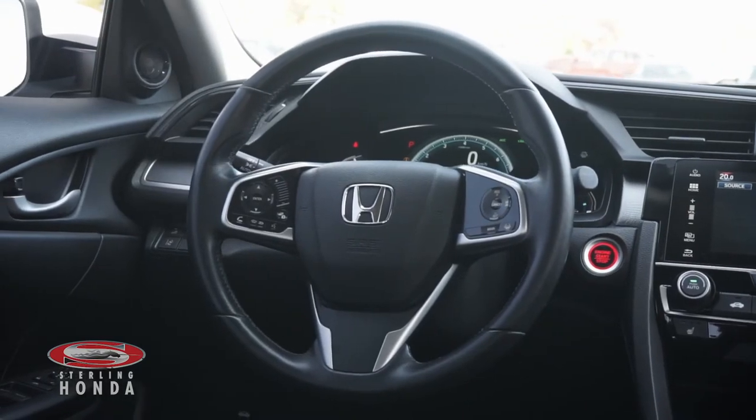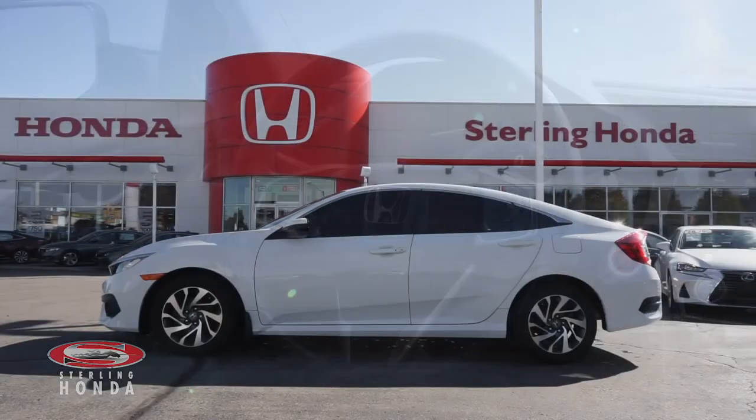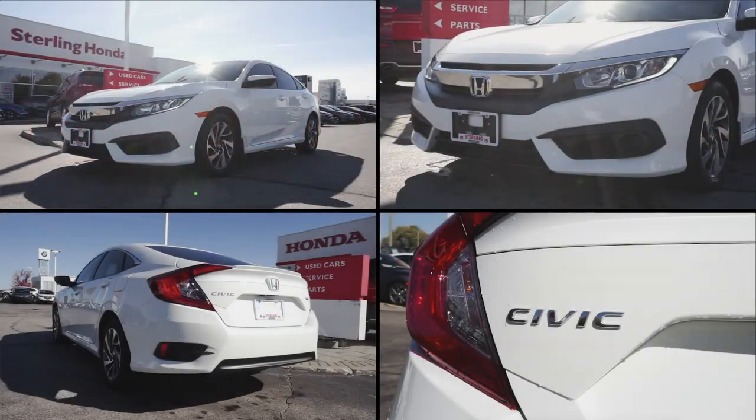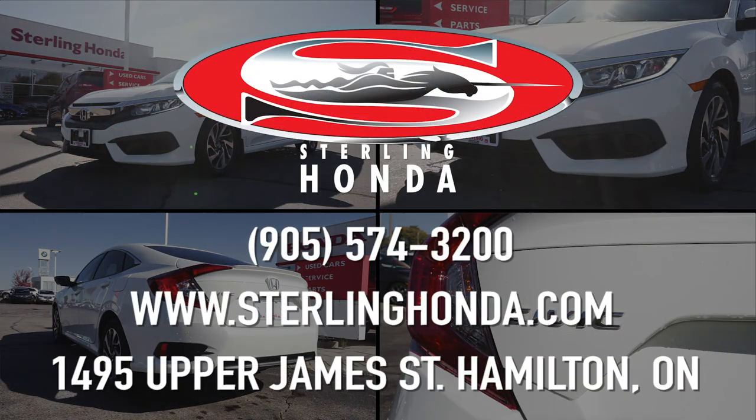That wraps up this video walkthrough of our 2018 Honda Civic SE. For more information, visit SterlingHonda.com or give us a call at 905-574-3200.